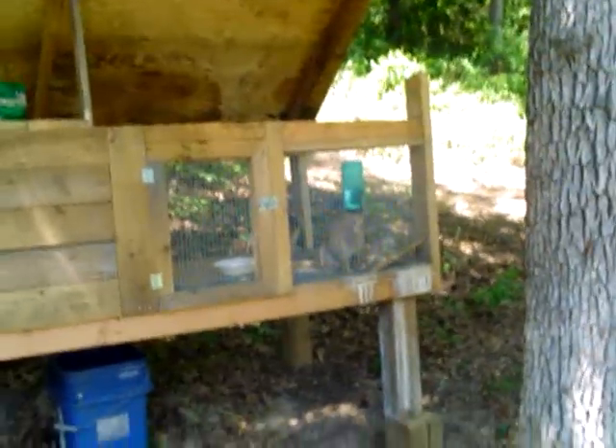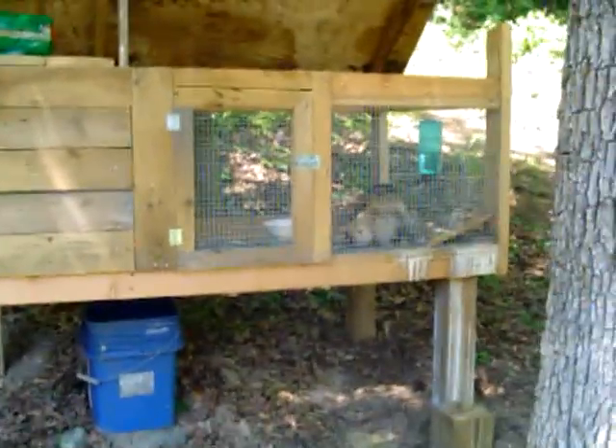I hope you guys enjoyed it and it gives you some ideas. The kids wanted pets, and I thought, well, if they have babies then we'll just raise them for food. Does that sound crazy to y'all?